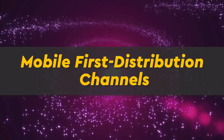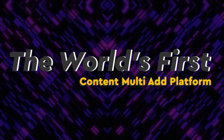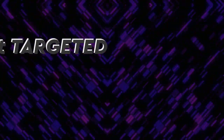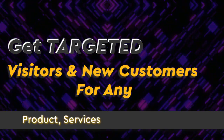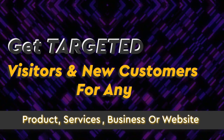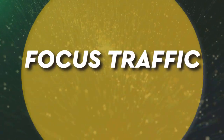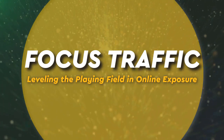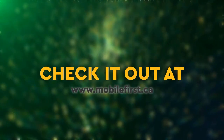Mobile First distribution channels: the world's first content multi-ad platform. Get targeted visitors and new customers for any product, service, business, or website. Focused traffic, leveling the playing field in online exposure. Check it out at mobilefirst.ca.